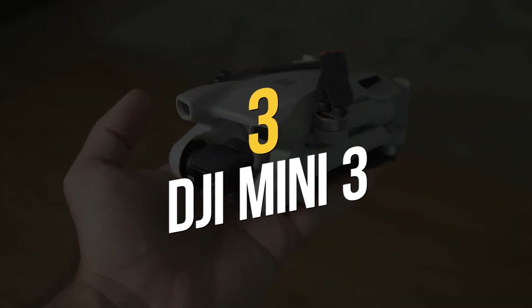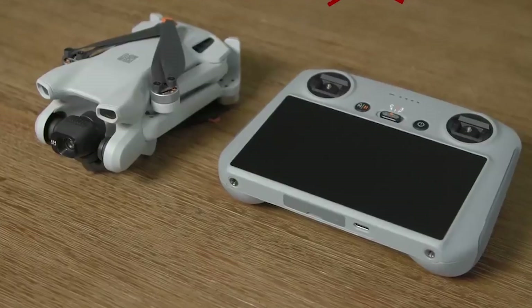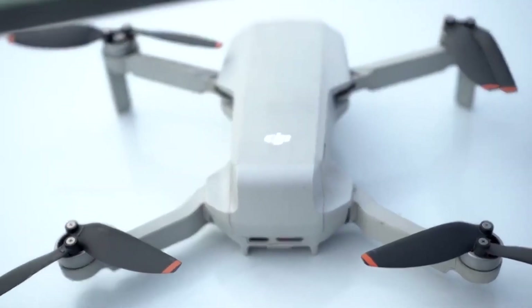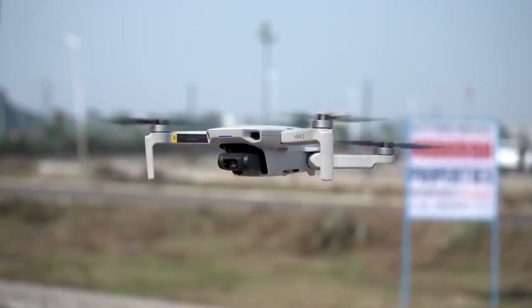Number 3: DJI Mini 3. We were great fans of the Mini 3 Pro when it first came out, so it's no surprise that we're also lovers of the Mini 3. Yet, even after accounting for inflation, we're looking at a significant price increase over the Mini 2. Certainly, you get a little extra wind resistance and battery life, but it still feels a little costly.